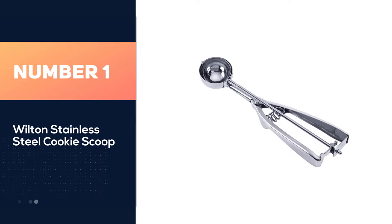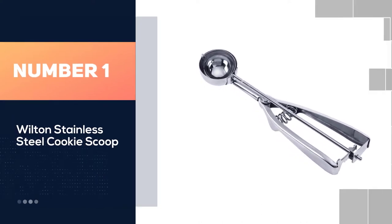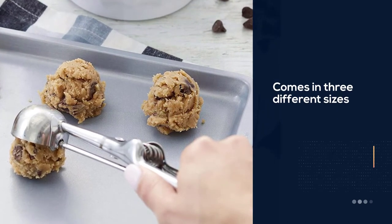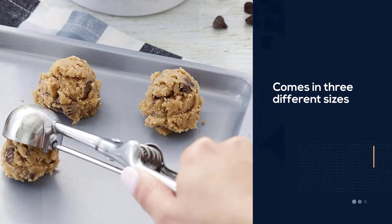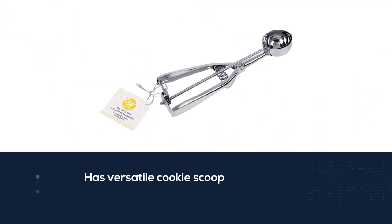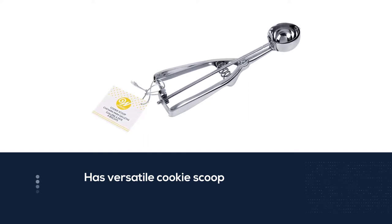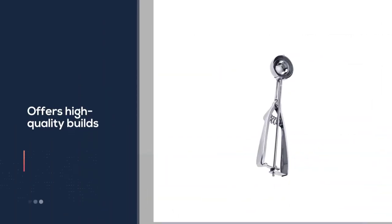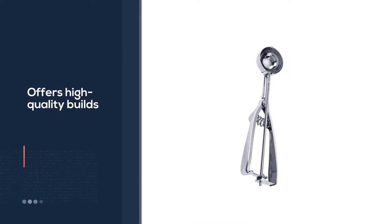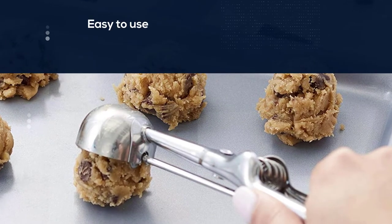Number one: Wilton stainless steel cookie scoop. A dream product for all cookie lovers, the cookie scoop set allows you to make three different sizes of cookies, acting as a chef-quality tool. You get consistent, round cookies with this versatile set, which offers a high-quality build and easy usage. The stainless steel scoop is well made — no need to worry about rust or stains. The Jenna Luca cookie scoop set can adapt to all of these tasks quite easily.